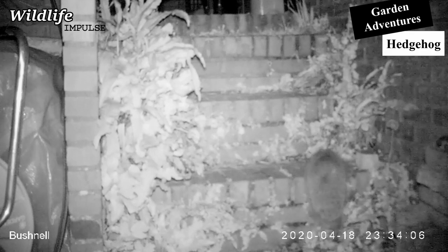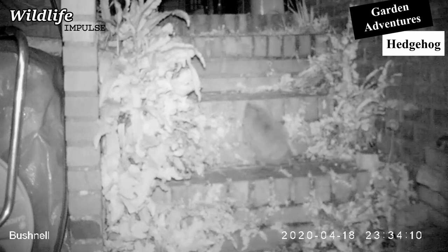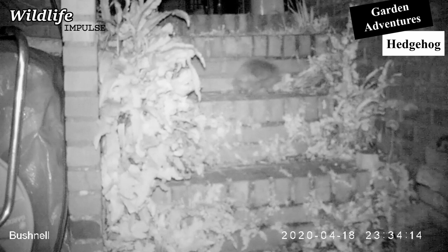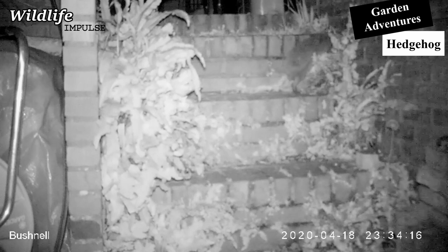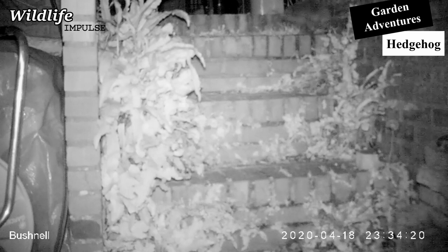Good morning legends! Welcome to Garden Adventures with Wildlife Impulse. After I had found a conspicuous scat on our stairs in the garden, I put out my trail camera. After one night, my thoughts were confirmed: we had a hedgehog in our garden.